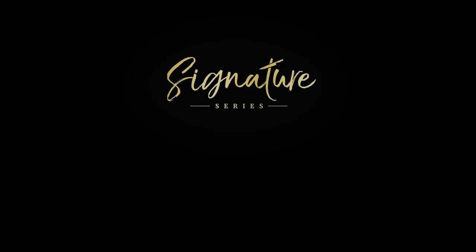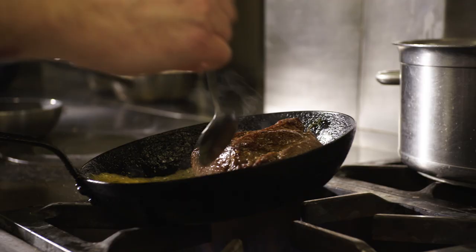Hi, I'm Tony Fleming, and this is the Great British Chefs Signature Series. The Pont de la Tour is a French restaurant, fairly simple in our style, but essentially it's regional French cuisine cooked with British produce.